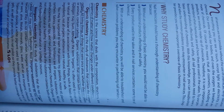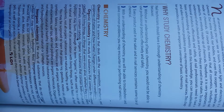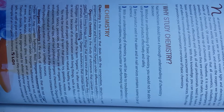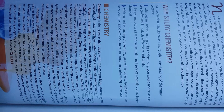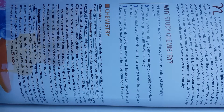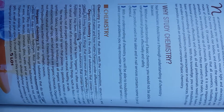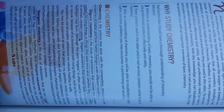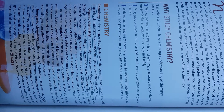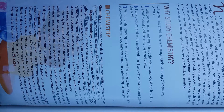Chemistry is the science that deals with the composition, structures, and properties of matter and how matter changes under different conditions. Organic chemistry is the study of substances that contain the element carbon. All living things, or things that were once alive, whether they are plants or animals, contain carbon. Organic substances that contain both carbon and hydrogen may burn.